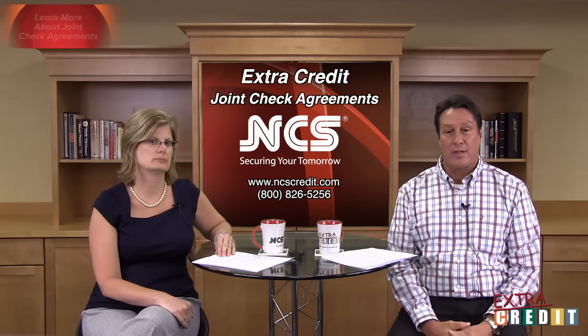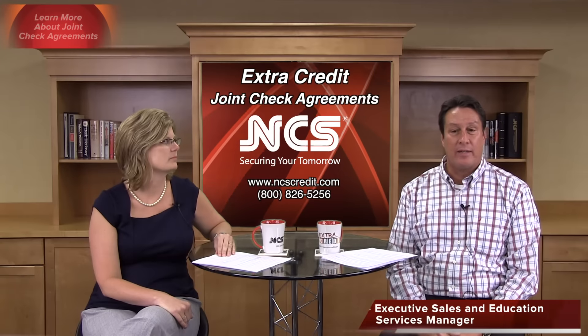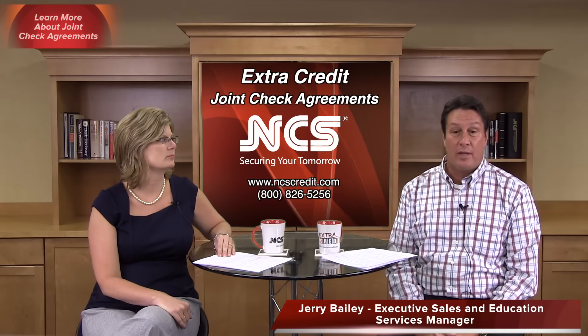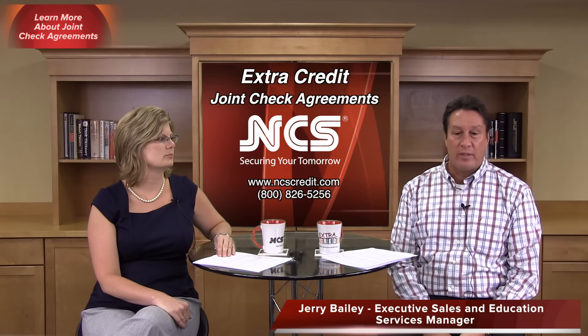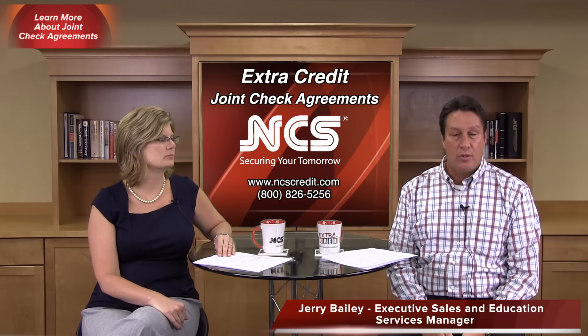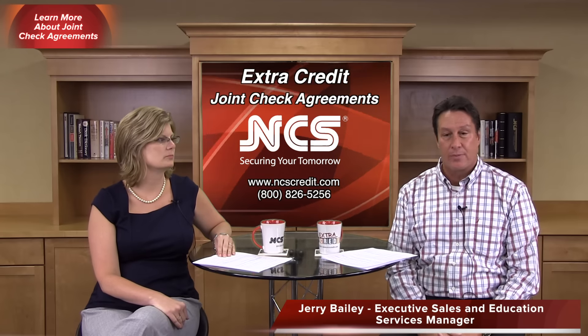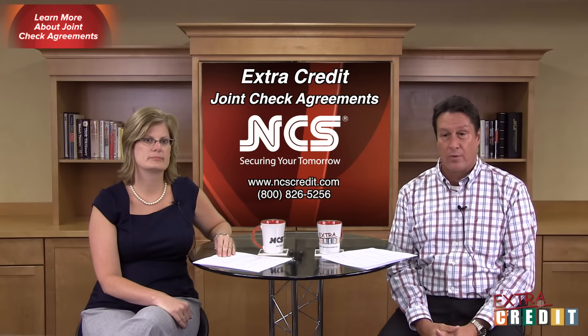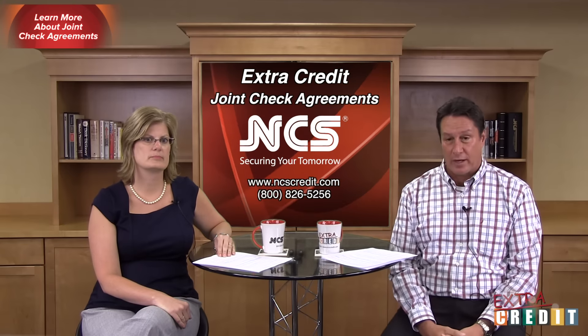Hello everyone and welcome to NCS Extra Credit. I'm Jerry Bailey and Extra Credit is our short video series on different topics in the credit management world, mainly focusing on mechanics liens, UCC filings, and collections. Today we're going to be in the mechanics lien side in the construction world and we're going to discuss joint checks.